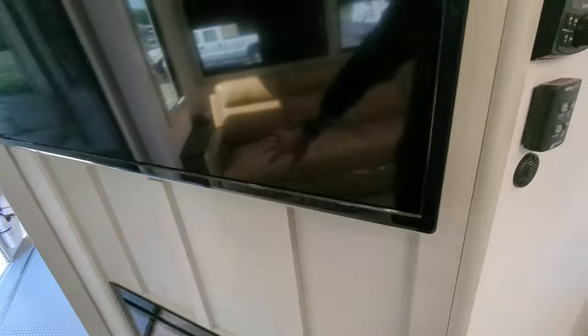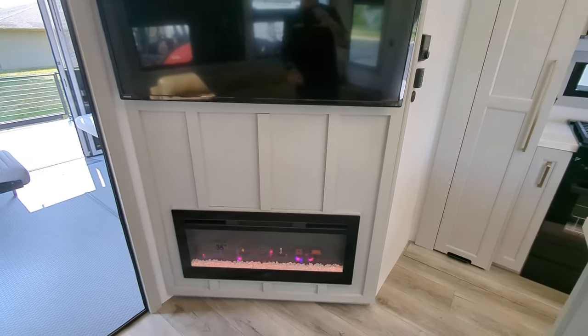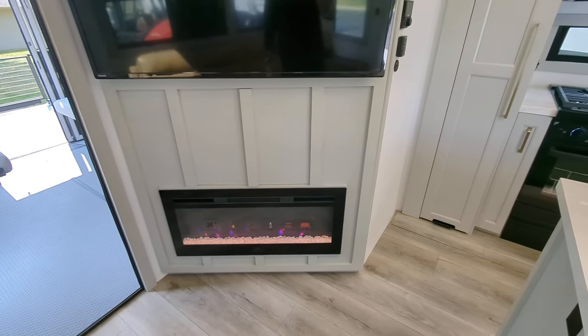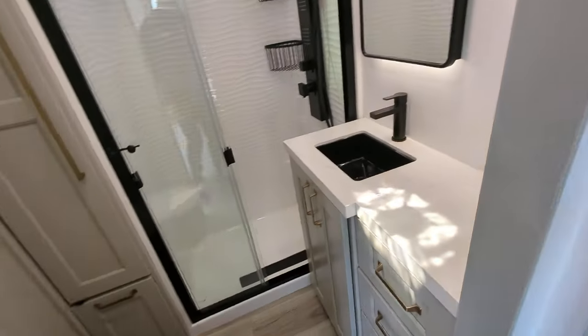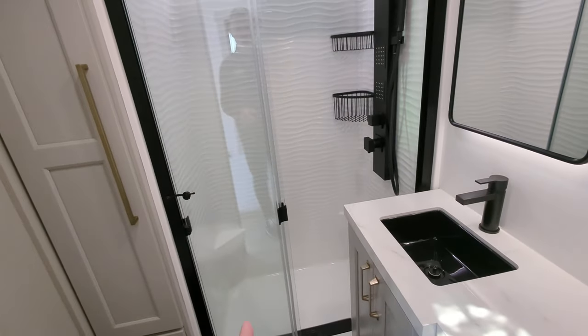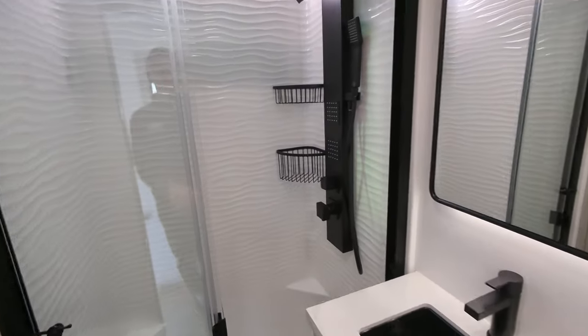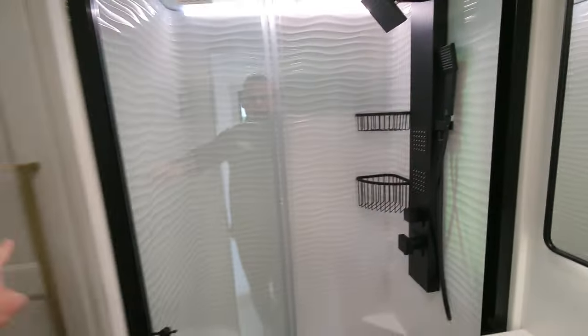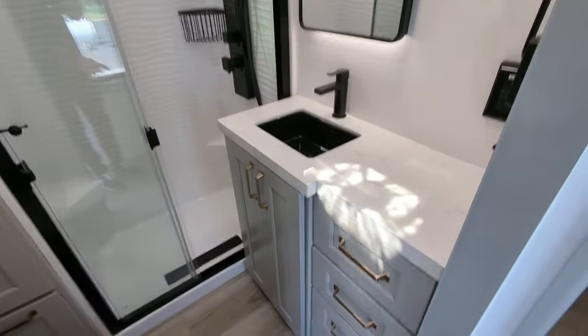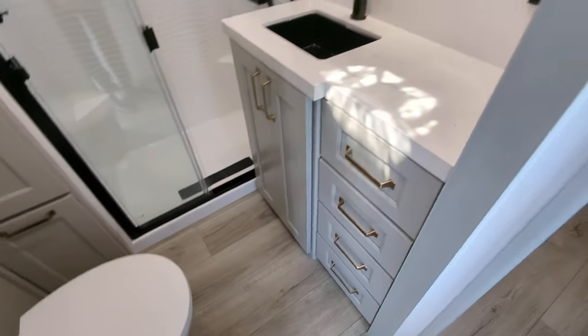In front of that big couch, you have a massive TV. You also have an electric-only fireplace, which is awesome. Moving up towards the front of the unit, it just gets better and better. Check out the shower bathroom — this is beautiful. You've got multiple sprayers. I want this in my house. You've got storage to the left for your linens, a sink with storage below, and of course your toilet.